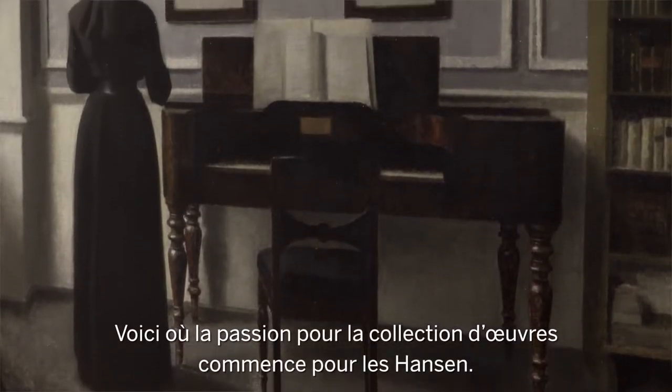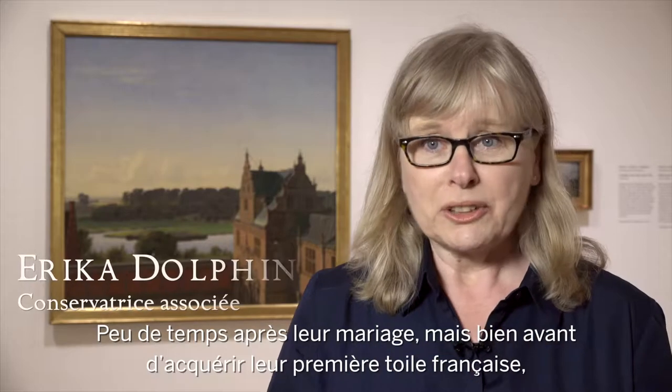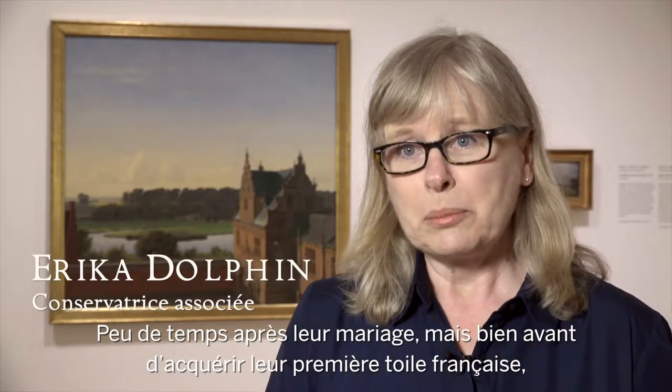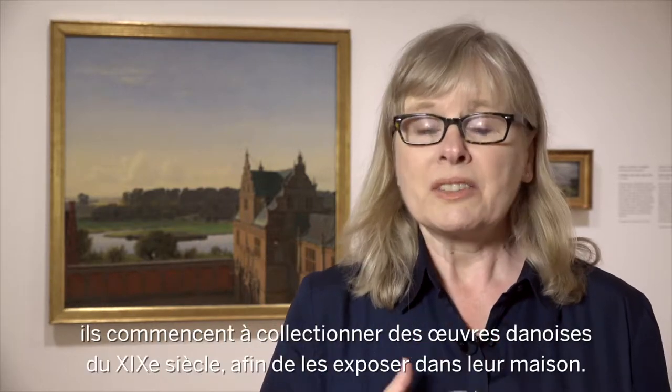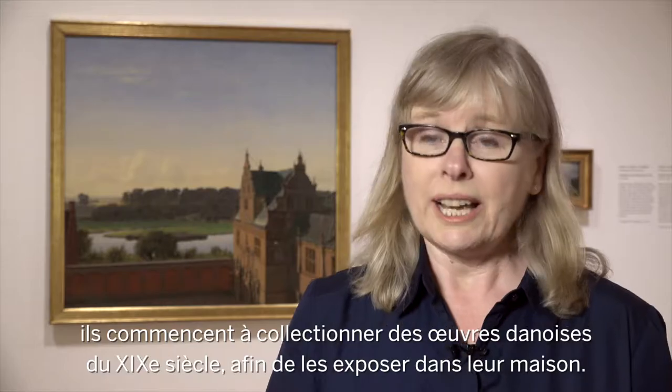This is where the passion for collecting art began with the Hensens. It was shortly after they got married, long before they bought their first French painting, that they began buying 19th century Danish works to hang in their home.